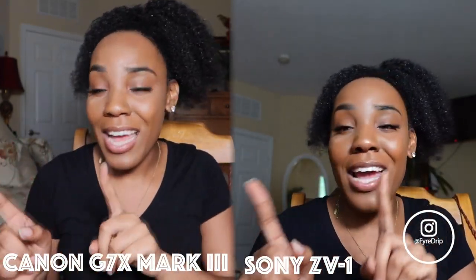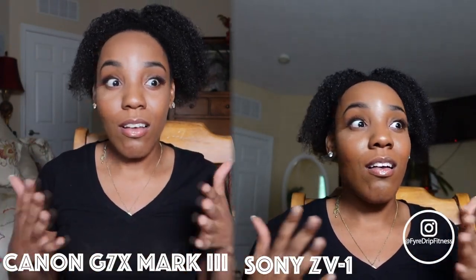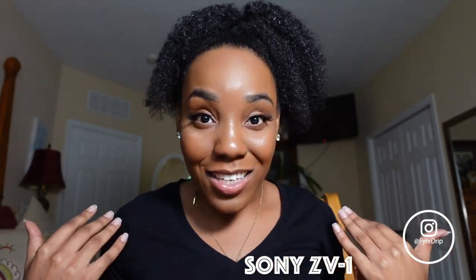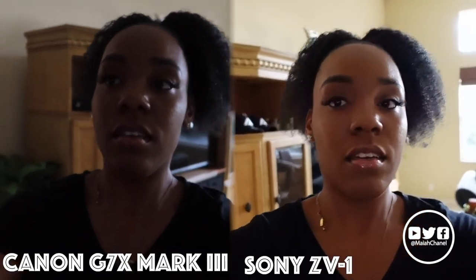I'm not a tech junkie, tech guru, any of that — so I'm just about to switch to the Sony. Bye, Canon. As you can see — not a tech junkie, not a tech guru — very simple, short comparison. So now I'm going to take these two outside really quick to test out the stability when you're walking, and the stabilization in the background. That's going to be the last test for today. This is the indoor lighting for both cameras.